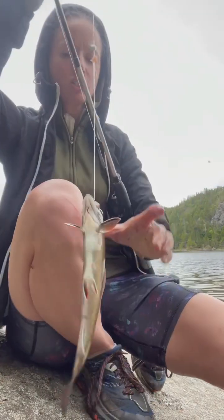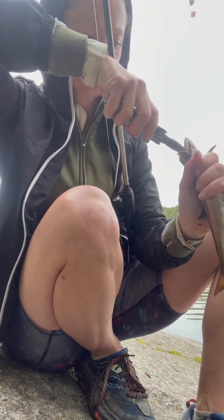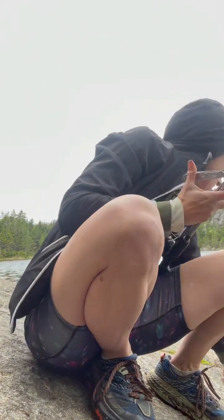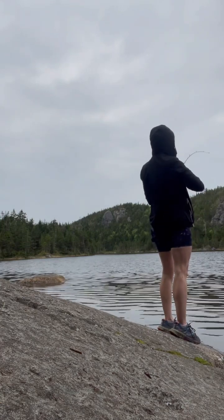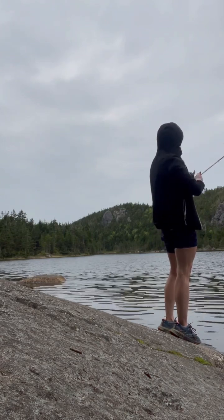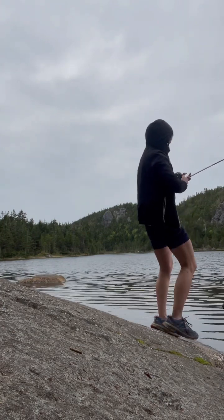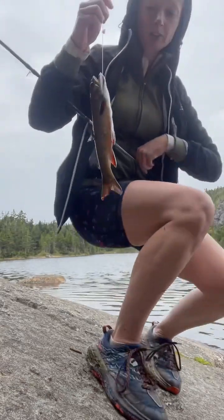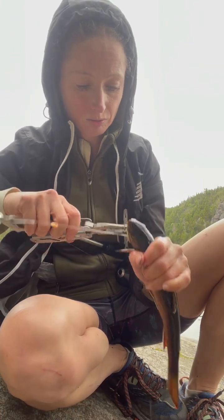That's insane — ten casts, ten fish. I didn't even expect it to be this good. There you go, Daisy — look! It's a little one. 11 casts, 11 fish. That's not that little. Not getting as many really little ones as before — I only had one really little one today.